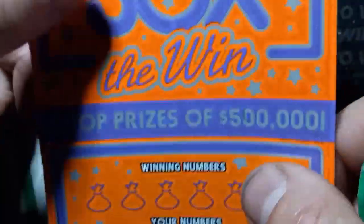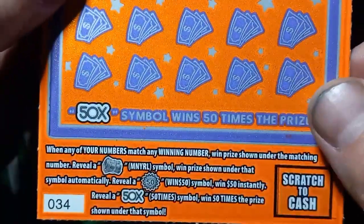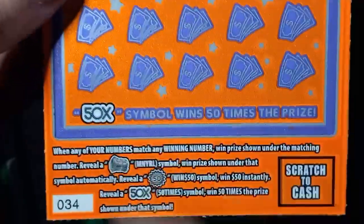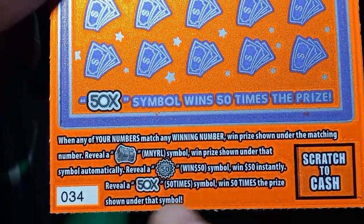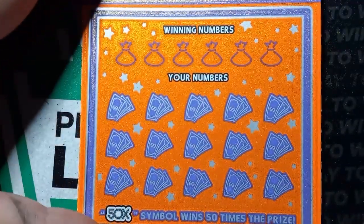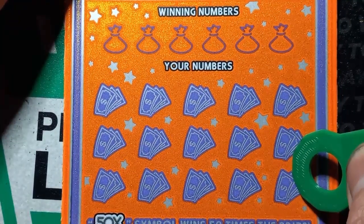I hit the 50x on this one time and after that this ticket has just been completely terrible for me. When it first came out I was getting the $50 bursts and a lot of the money rolls — I found the 150x and that was it, but after that, nothing. I saw this in the machine and figured I'd give it a try. This is a number match — the money roll symbol is not a win, the $50 burst I'd like to see again, and of course I'd love to see that 50x. Odds of winning on this one are one in three point seven seven. This might be the last time you see this ticket on the channel since sales have ended.